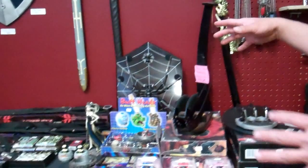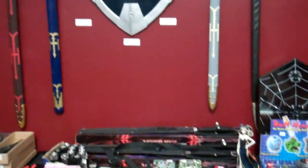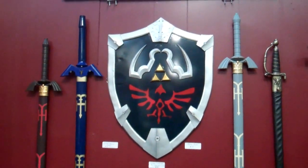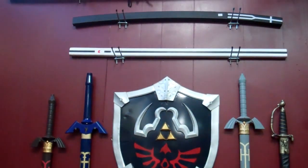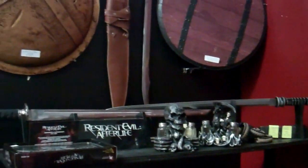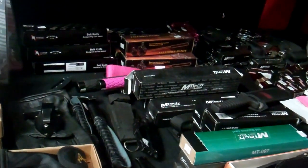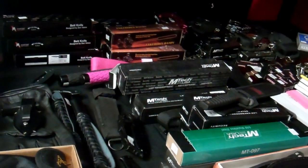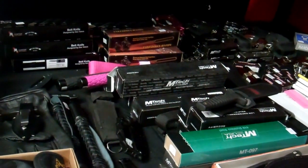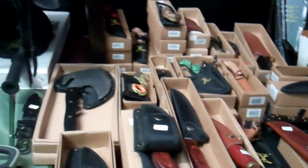This is kind of our odds and ends table. We have some self defense items and some cool collectible items for your home desk, your car, whatever. We have a lot of self defense items for both men and women — everything from security batons to lipstick knives, handcuffs, boot knives, and knuckle knives. A little bit of this, a little bit of that.